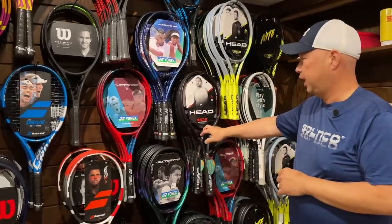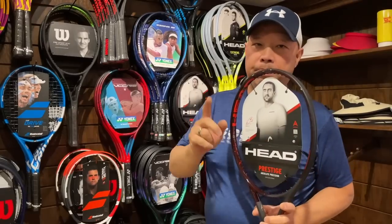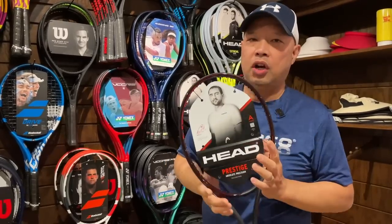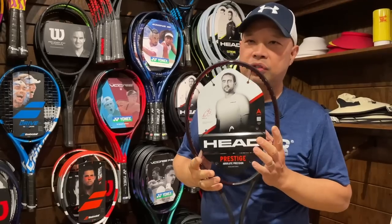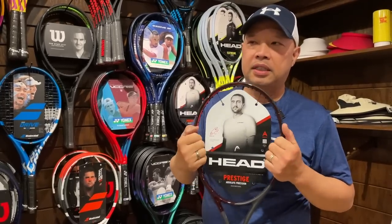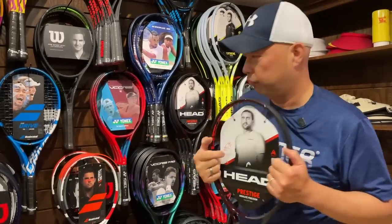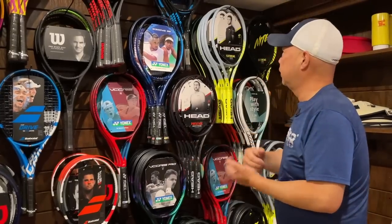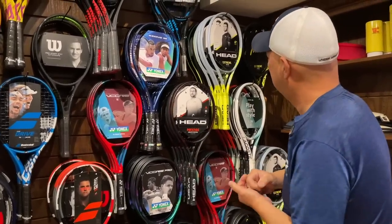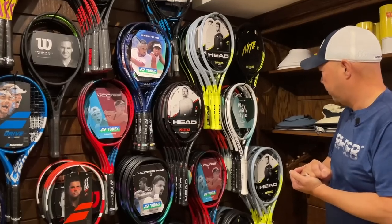The Prestiges are already in hand, as you can see. The Boom Rackets — the demos are already shipped and we've already used them, but the inventory's not here yet, so I expect those extremely soon. The V-Core Pro line, you guys know about that.